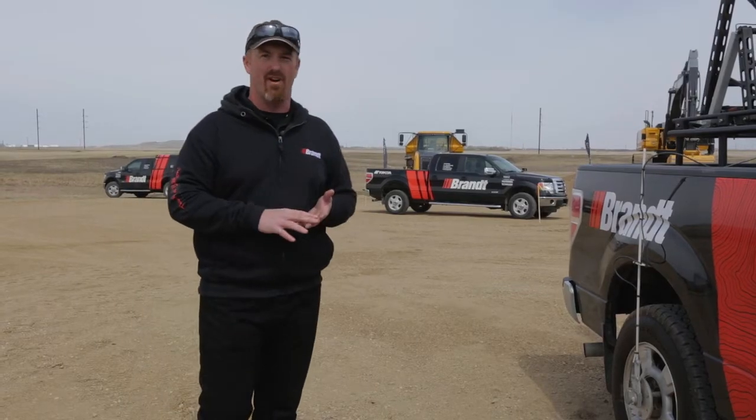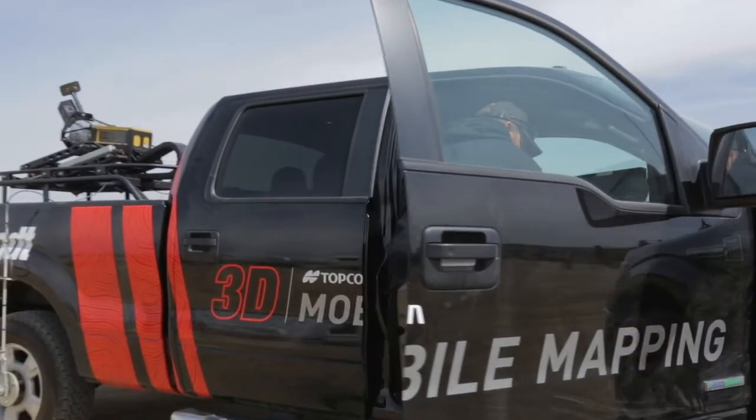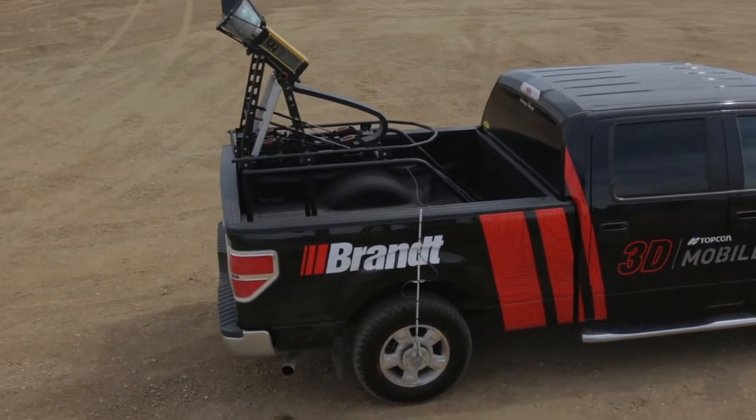Some of the applications of the system are in oil and gas, construction, and survey and engineering. It's both a mobile mapping system for asset management and inventory, as well as survey grade for topographic surveys and design purposes.